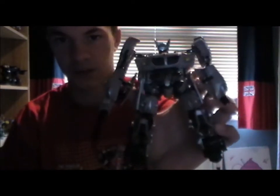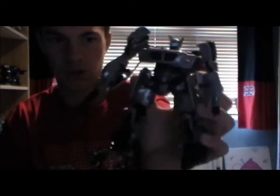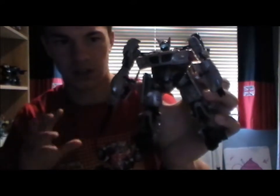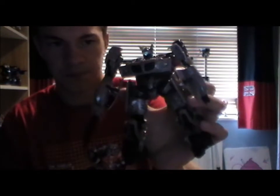Then this one — first movie Jazz. I don't know exactly what Jazz he is, because there were different types of Jazz. This wasn't that dull grey — this was actually like the shiny Jazz, but it wasn't like the premium Jazz. I picked him up because I needed Jazz. I was hoping to get a Reveal the Shield Jazz, but I didn't really find any.